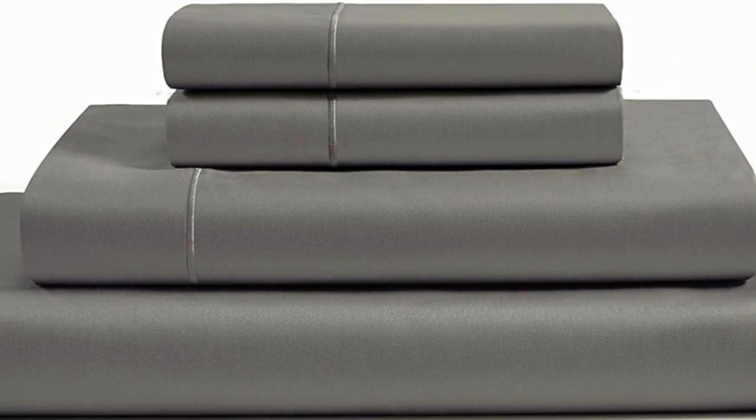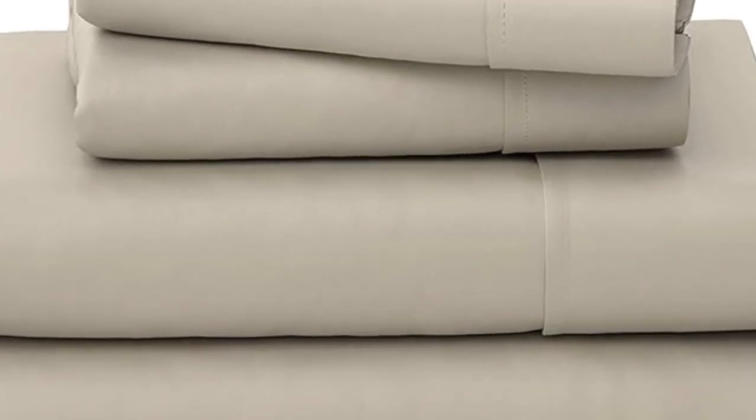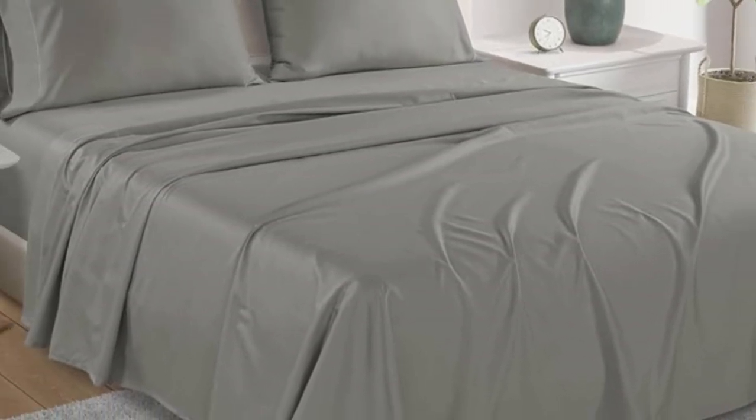During the sleep test, we observed that the sheets provided a ton of breathability, and we didn't get hot even when tossing and turning, which impressed us.